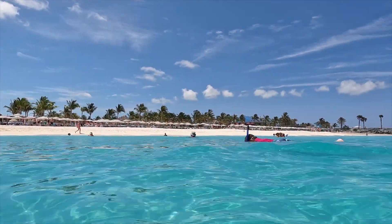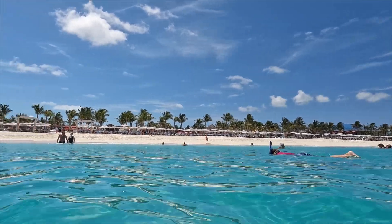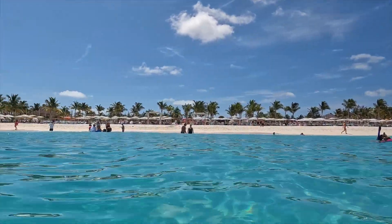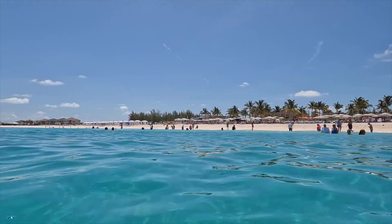If you're considering taking a Virgin Voyages cruise out of Miami, this might be a video just for you. Here we're going to highlight one of their most famous stops, their beach club at Bimini Bahamas.